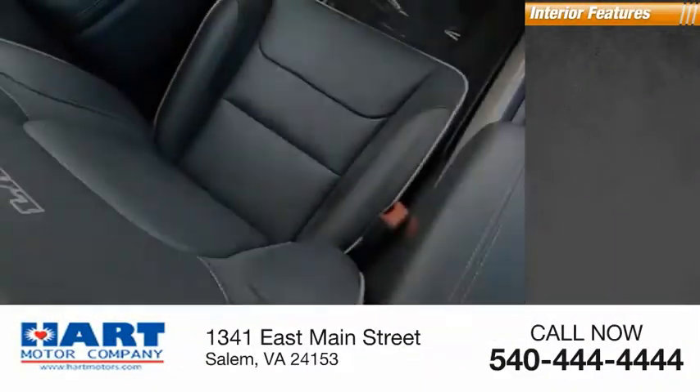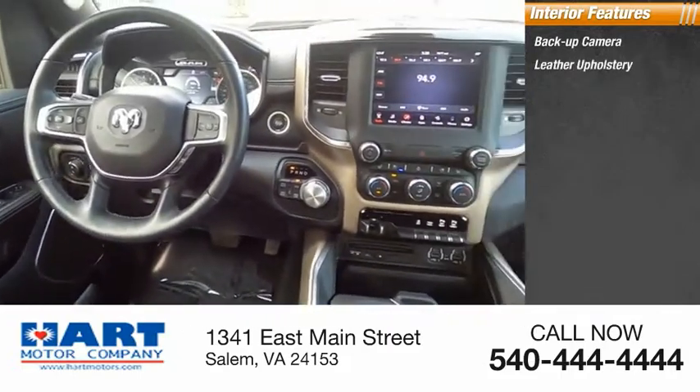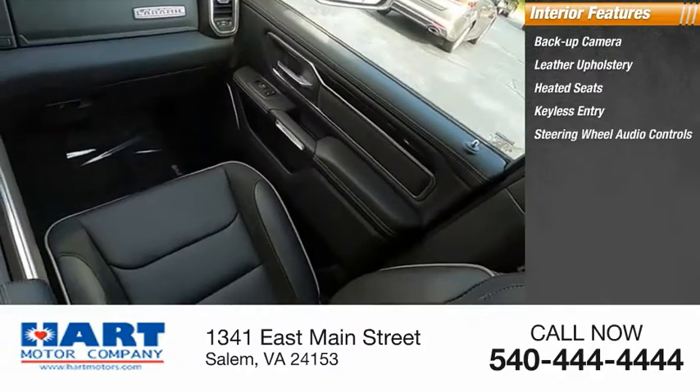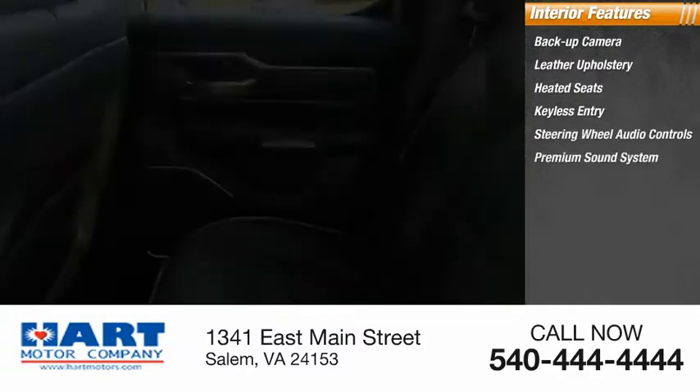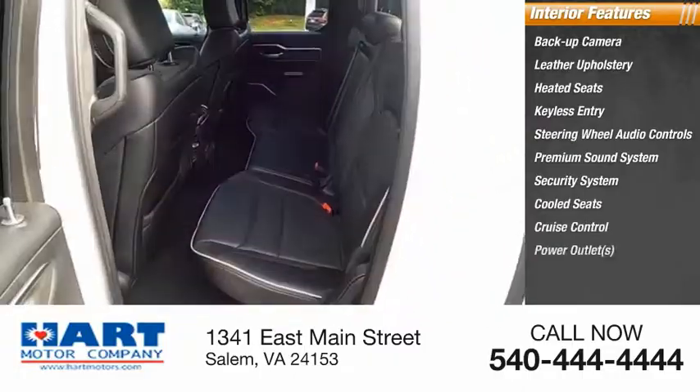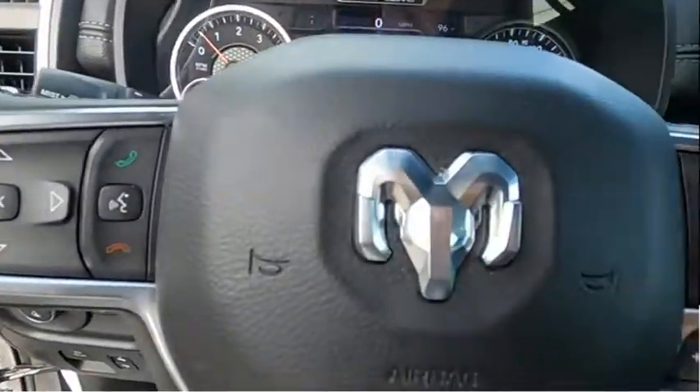Inside you'll find backup camera, leather upholstery, heated seats, keyless entry, steering wheel audio controls, premium sound system, security system, cooled seats, cruise control, power outlets. Come take a test drive today.